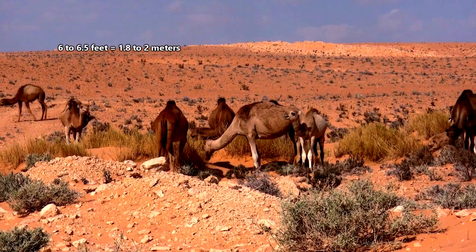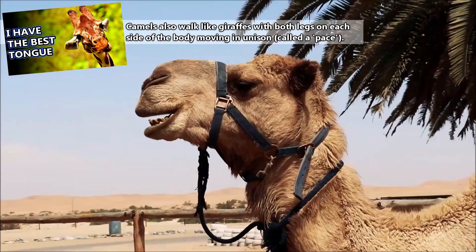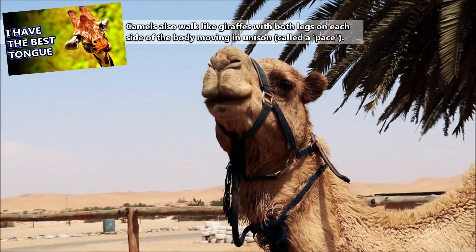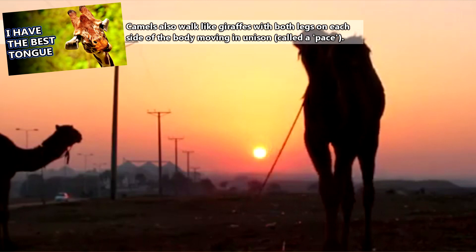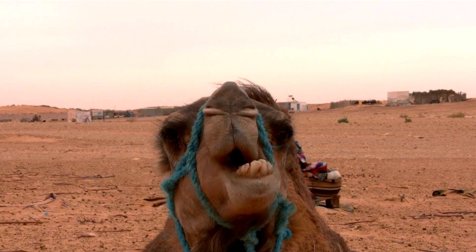All three camel species are roughly the same size, standing approximately six to six and a half feet high at the shoulder, and weighing 900 to over 2,000 pounds, though females are generally slightly smaller. They have large eyelashes, like giraffes, which help protect their eyes from debris, as well as a third eyelid through which they can see, but still have protection from sand. They can also close their nostrils to keep sand out.